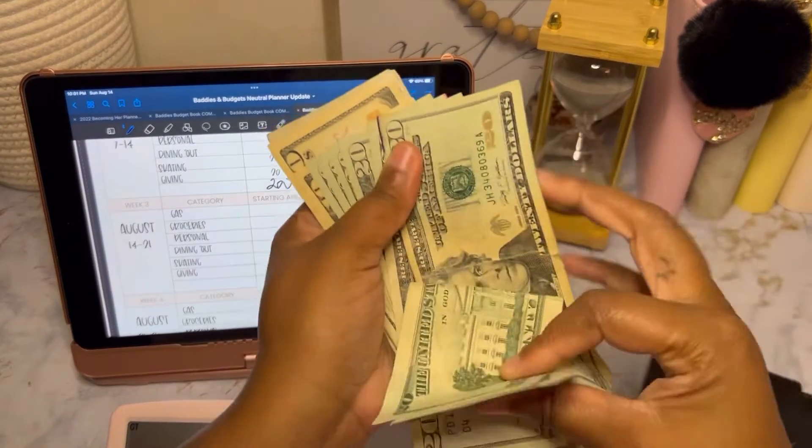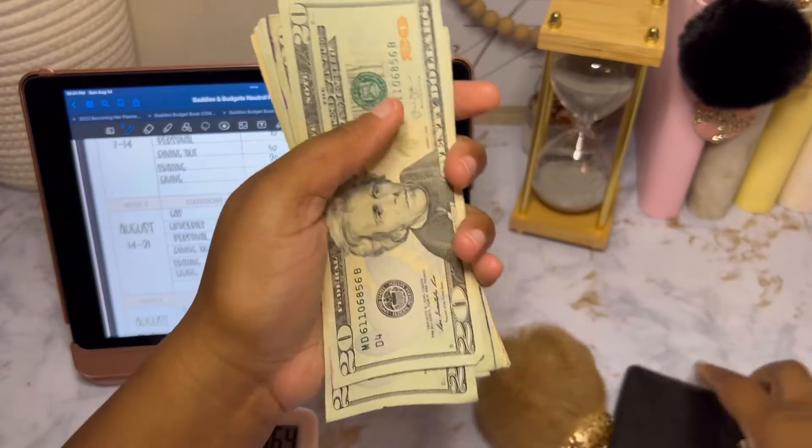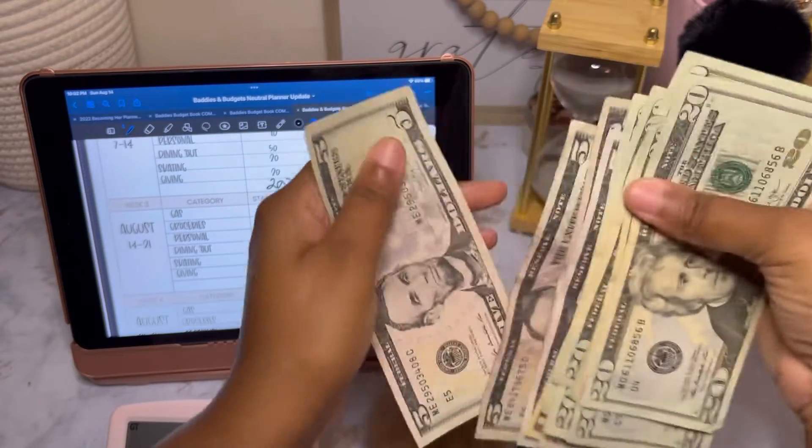The banks are closed, so I couldn't get the right denominations I really wanted. But counting it out: 20, 40, 60, 81, 20, 40, 60, 70, 80, 85, 90, 95 — $200. That's our cash for the week.